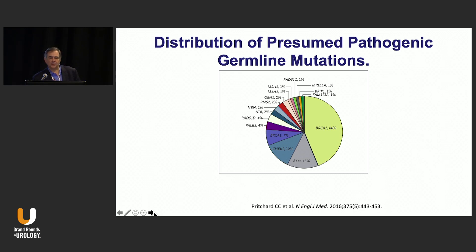BRCA2 is the predominant mutation, whereas ATM, CHECK2, and BRCA1 are seen at a lesser amount. And then there is a smattering of other DNA repair mutations that are present.